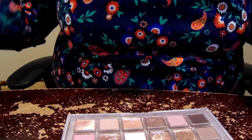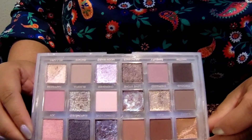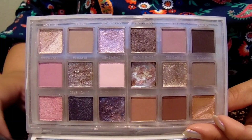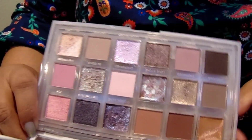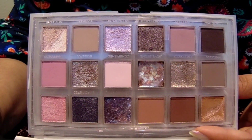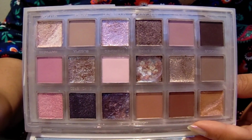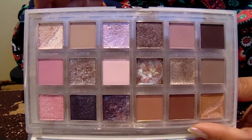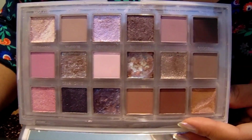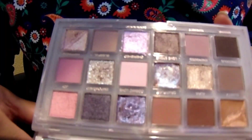These shades — anything that's not a matte in this palette — I had difficulty picking up with a brush, but they looked amazing when applied with a finger. So this palette, personally, if you're looking at using the shimmer shadows or the duochromes, I do suggest using a finger. It didn't really pick up on my brush at all. Applying things was a little bit more difficult with a finger, but there was payoff using my finger, and that's the only reason I was okay with it because it is worth it.